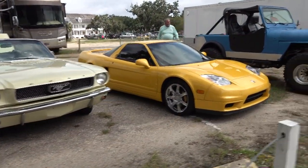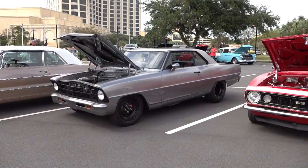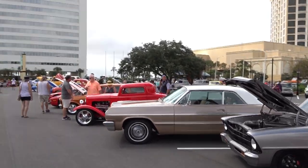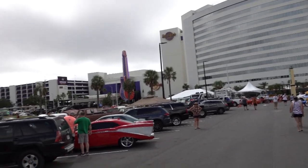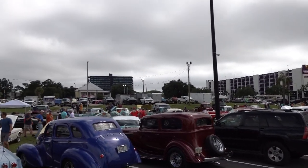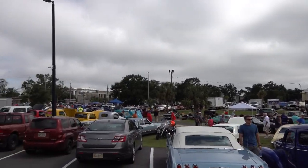That picture we just saw embodies what Cruising the Coast is — you have a classic Mustang convertible sitting next to an Acura SX sitting next to a four-wheel-drive Jeep. It's all here, and today is the Biloxi stop. The kids get in line at like four in the morning to get into this Biloxi stop.